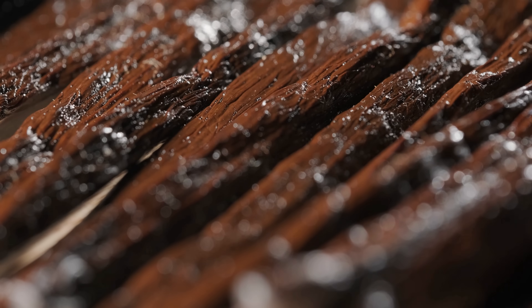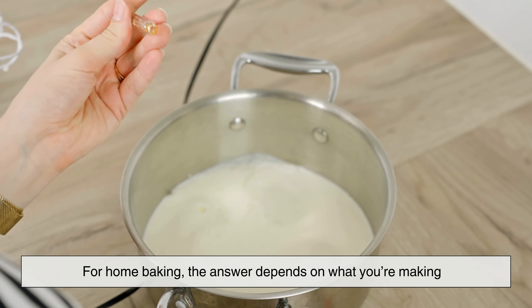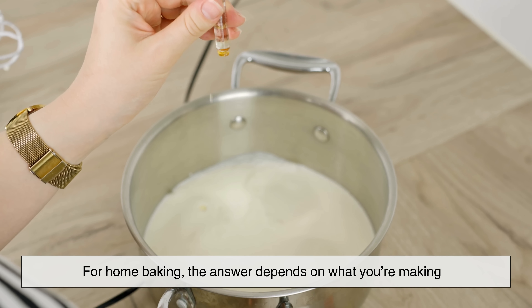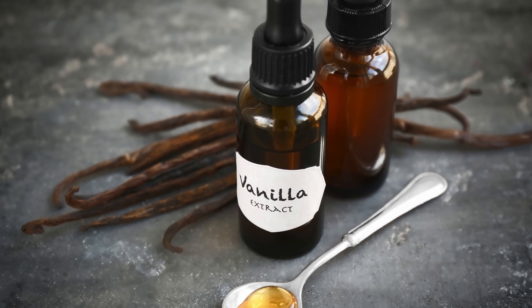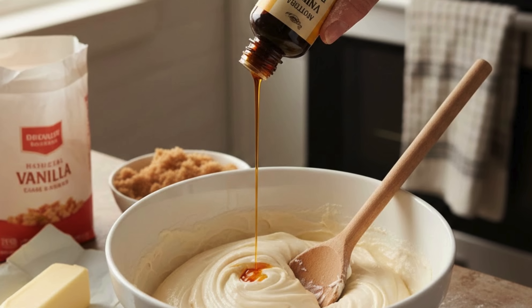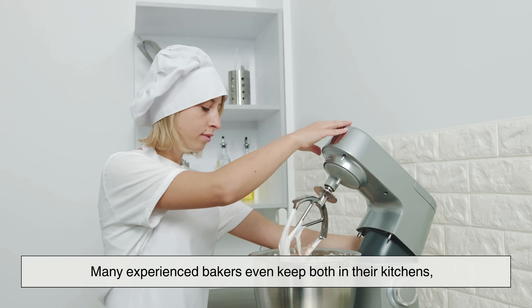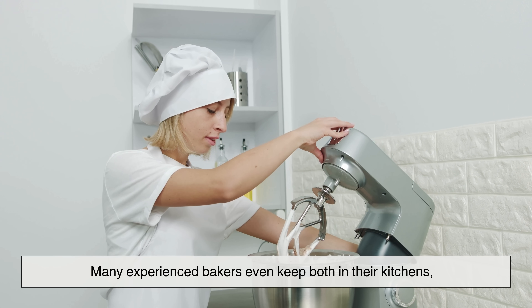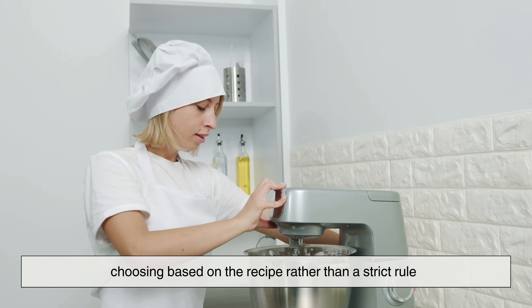This brings us to a bigger question: does real vanilla always matter? For home baking, the answer depends on what you're making and how much vanilla is featured. If vanilla is the star of the show, real vanilla is worth it. If it's playing a supporting role, artificial vanilla can do the job just fine. Many experienced bakers even keep both in their kitchens, choosing based on the recipe rather than a strict rule.